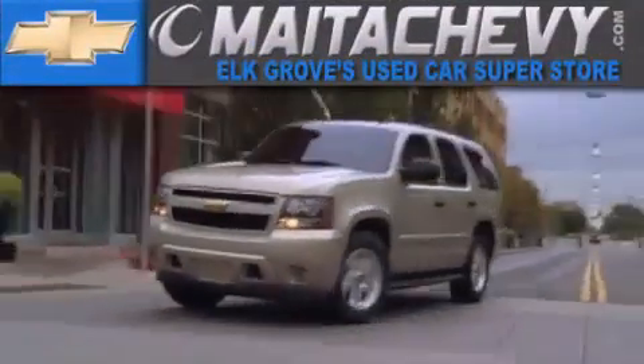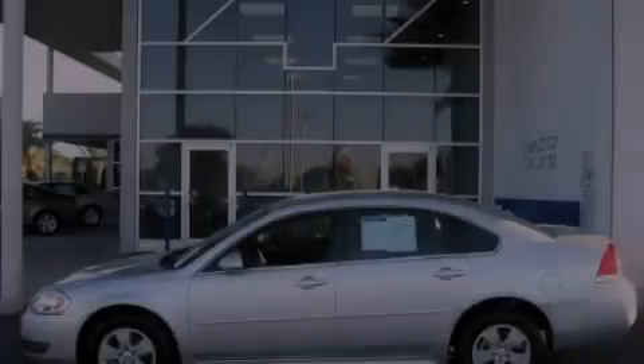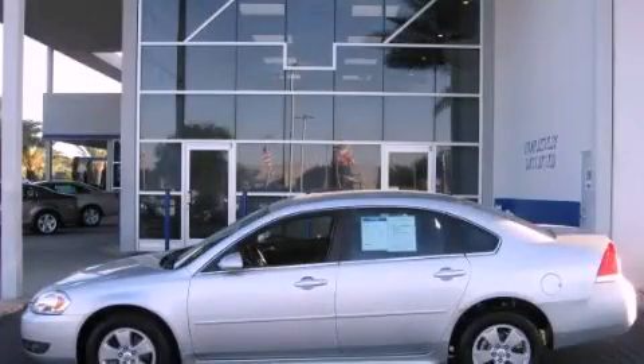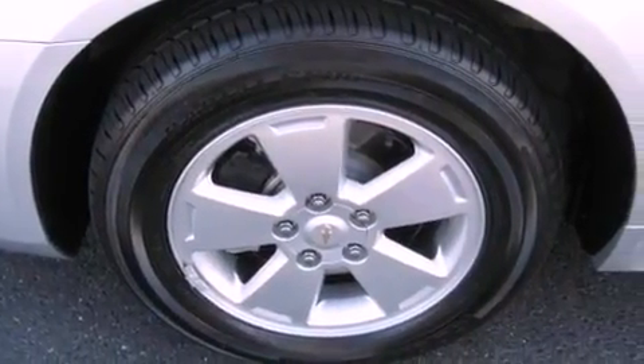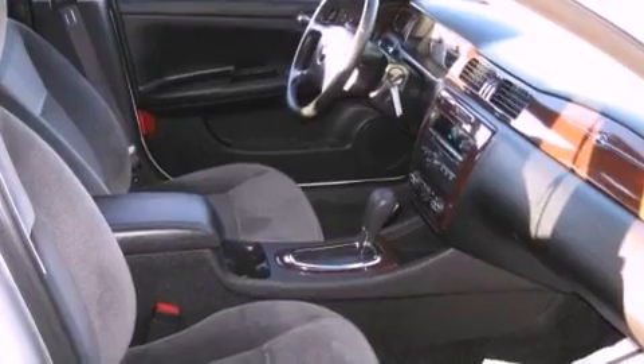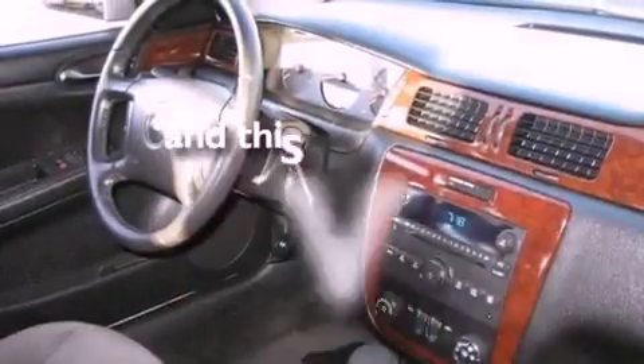Another fine vehicle offered by Meta Chevrolet. This is a certified pre-owned 2011 Chevrolet Impala. It has a 3.5-liter six-cylinder engine and a four-speed automatic transmission. Its top features include a CD player, and this vehicle has fewer than 39,000 miles on the odometer.